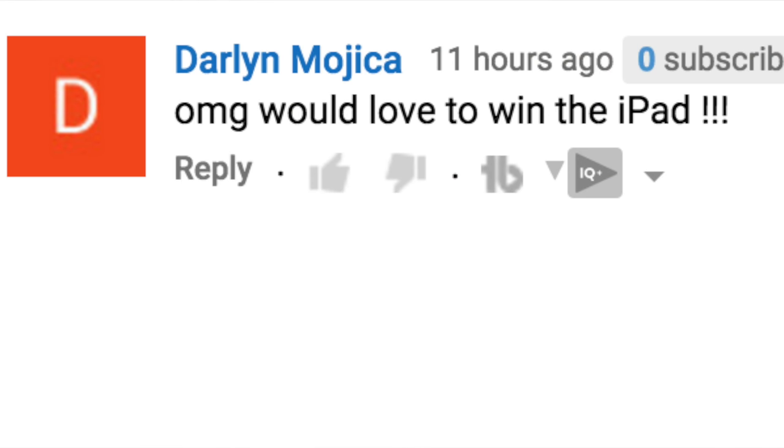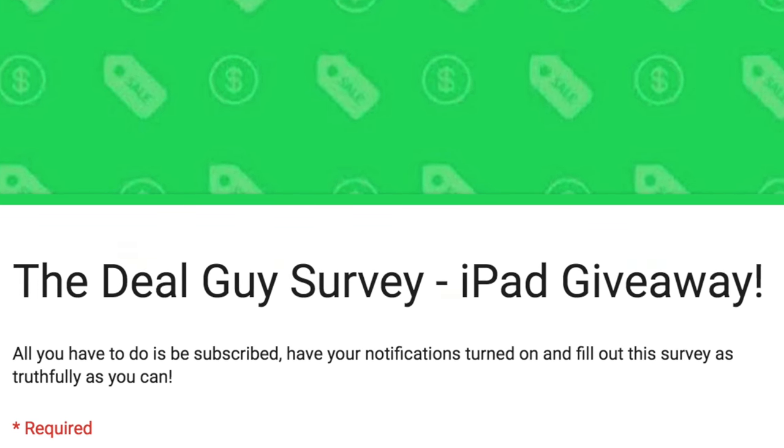Our next question comes from Darlin, who said, 'OMG, would love to win the iPad!' This iPad Air 2 we are giving away — every single video we upload has a giveaway, which makes sure I'm not keeping the products. For this iPad Air 2 giveaway, we're doing things a little differently. In order to win, you have to fill out a survey underneath the video screen — easiest survey ever. That helps us get better. Three questions answered — you all get $25 Amazon gift cards. Email support@mattsdailydeals.com with your information.